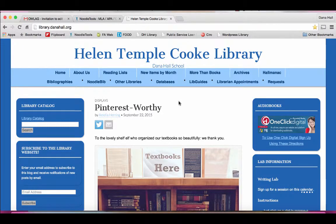Welcome to the Helen Temple Cook Library screencast series. So you need to start your research project, but you're not quite sure where to begin. There are three places that I would highly recommend you start.